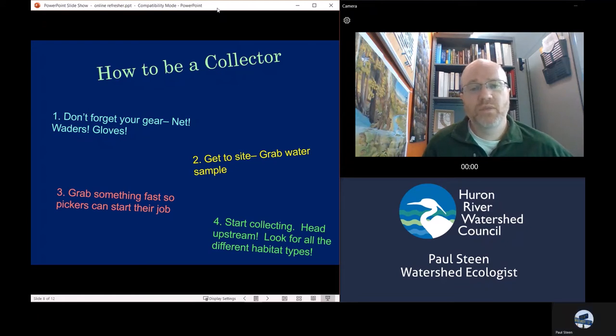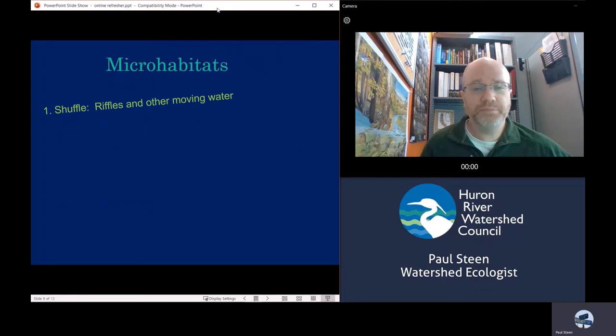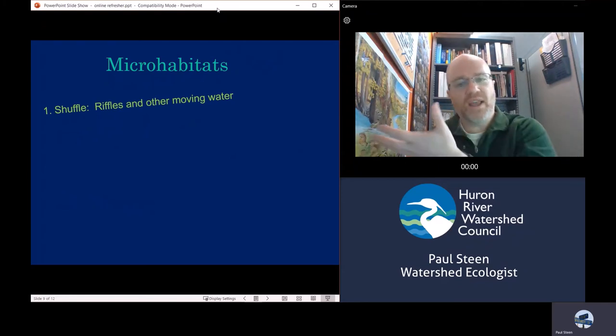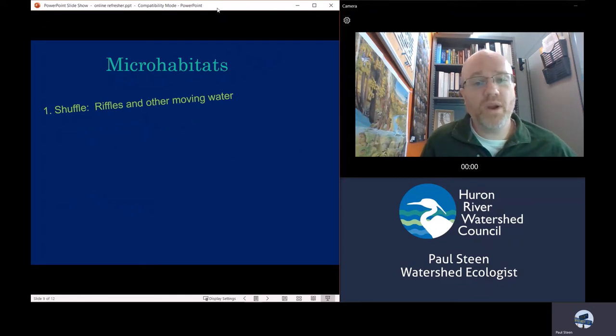You want to head upstream. You have about a 300-foot reach to cover in that timeframe, and you're going to be looking for all the different habitat types. The reason you look for different habitats is that different bugs like to live in different places — the more habitats you search, the better your sample is going to be. If you see riffles or other moving water, that is where you use the shuffle technique: plant your net down on the substrate, shuffle your feet, move the rocks, and the water current will force debris through the net and you will capture lots of stuff. It's a great technique — use it liberally, because you can find a lot doing that method.